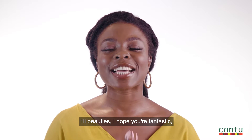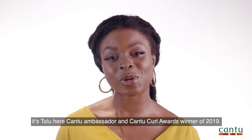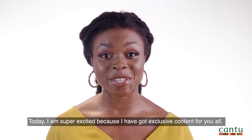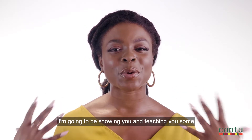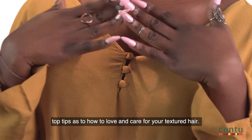Hi beauties, I hope you're fantastic. It's Tolly here, Cantu Ambassador and Cantu Curl Awards winner of 2019. Today I am super excited because I have got exclusive content for you all. I'm going to be showing you and teaching you some top tips as to how to love and care for your textured hair.